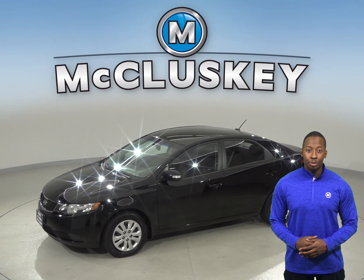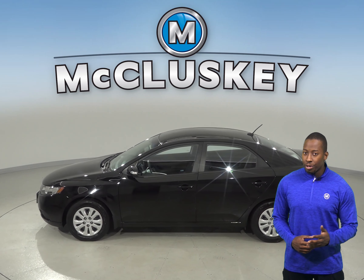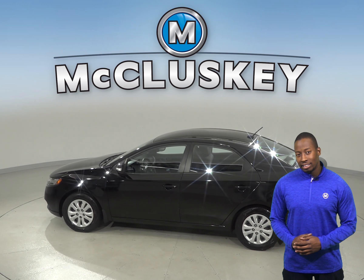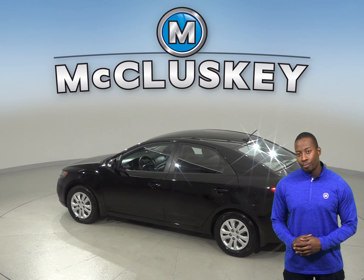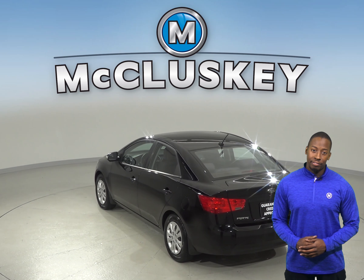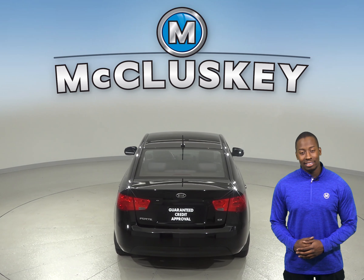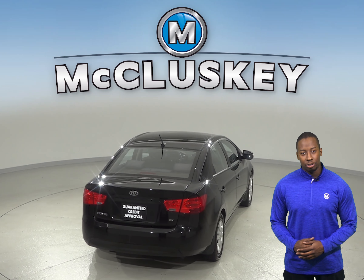Under the hood, there is a 2.0-liter i4 engine with a 6-speed automatic transmission with overdrive. The Sirius XM ready radio along with AM FM radio and a CD player will be great for your entertainment needs. For safety, there is dual front and side impact airbags along with brake assist and anti-whiplash front head restraints.